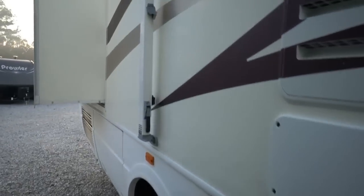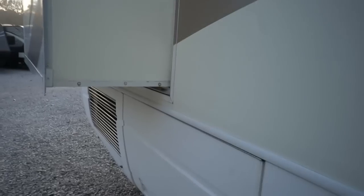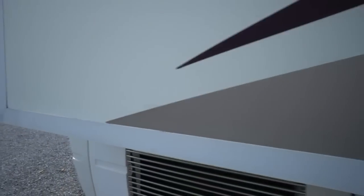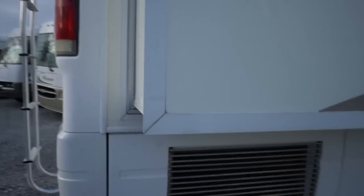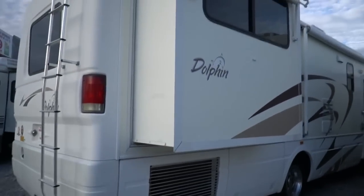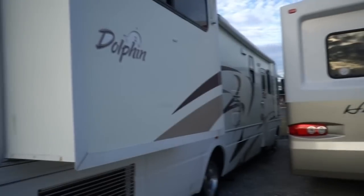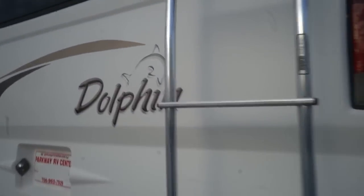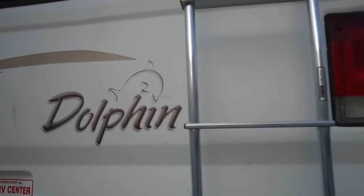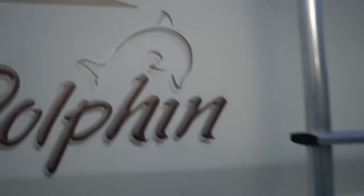That's with 52,000 miles. It's got a fiberglass roof — all gel coat fiberglass sidewalls and roof. The outside is going to be in typical shape for a 15-16 year old motorhome. All in all it looks pretty good. A couple of Dolphin decals, mostly on the front, are peeling just around the edges just a little bit — certainly nothing that's going to affect you using it.